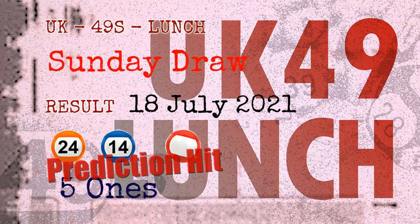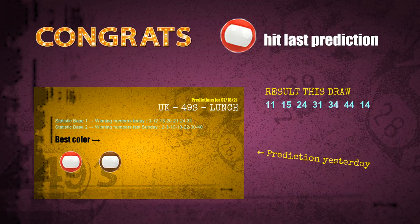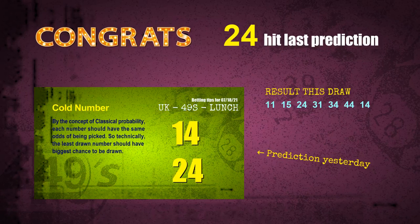Congratulations to friends who bet on fives, number 24, number 14 and red balls. Fives are hit, red balls are hit, number 24 is hit, number 14 is hit. Congrats for all winners.